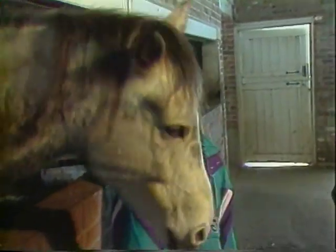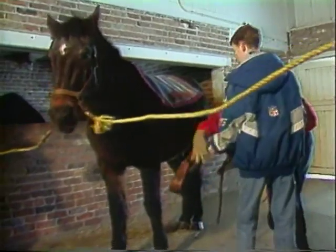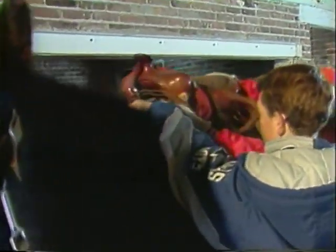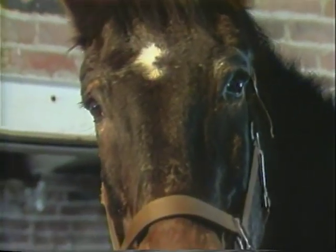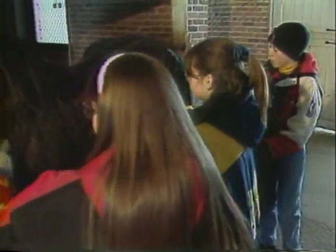We teach riding lessons, and we work with the ground-up approach. What do you mean by the ground-up approach? That means that we learn the safety of the horses and working around the horses. We learn to tack up, which means to saddle and bridle the horses. We learn to groom the horses, and we learn, of course, to ride the horses.